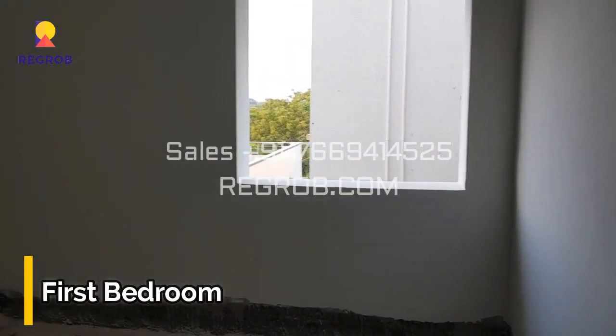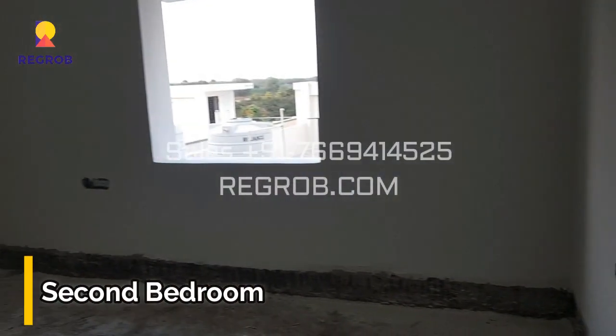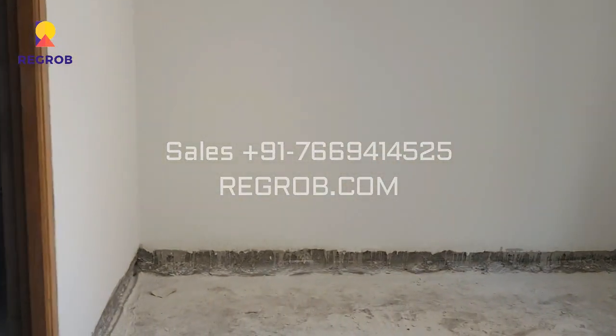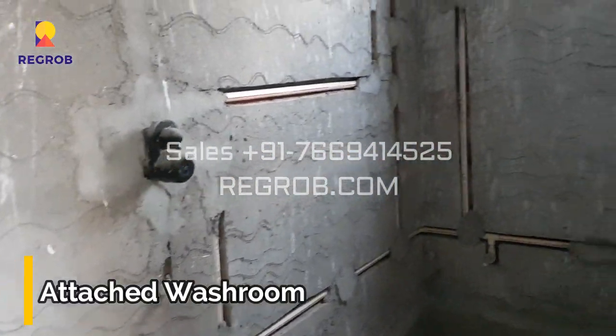And this is the first bedroom. And here comes the second bedroom. This bedroom is designed with an attached washroom.